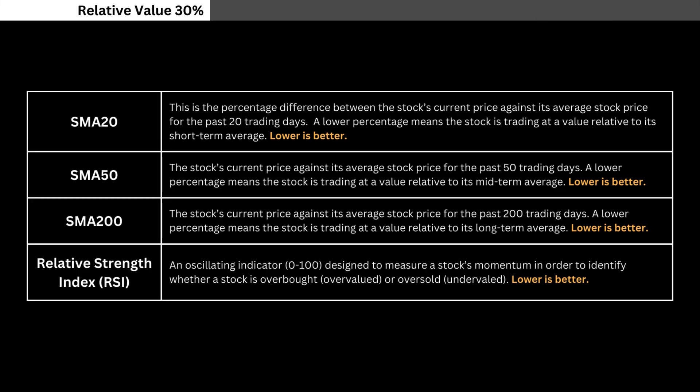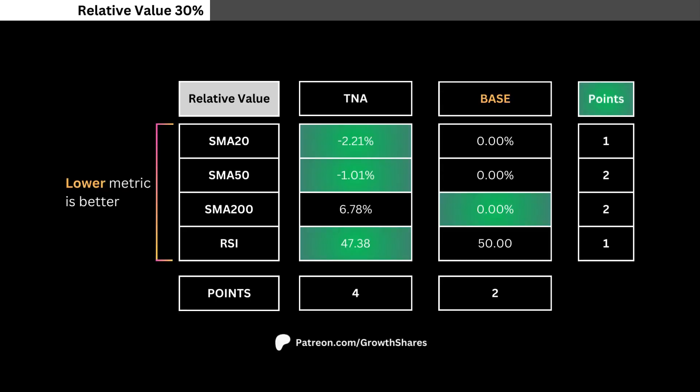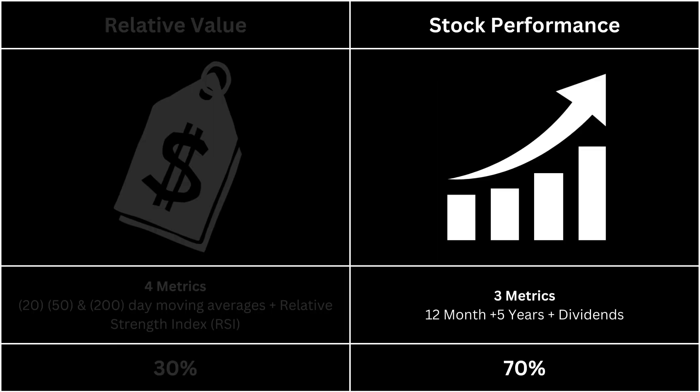For relative value, we're going to look at these four metrics. Pause this video anytime if you want to read what I'm looking for. Here you'll see the metrics for our ETF versus the base. These metrics look at how much value you can get right now from the stock. If a metric is highlighted in green, it means it's better. Each metric awards different points based on importance. Next, let's take a look at the ETF's stock performance.